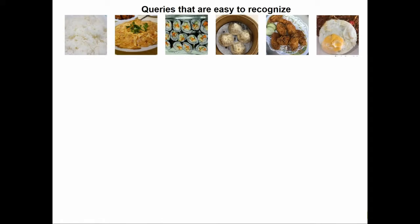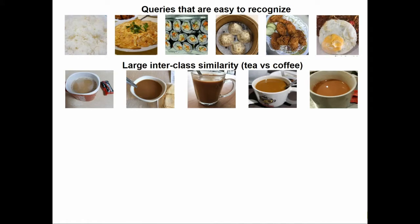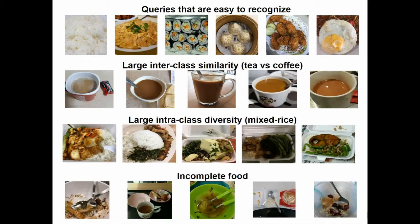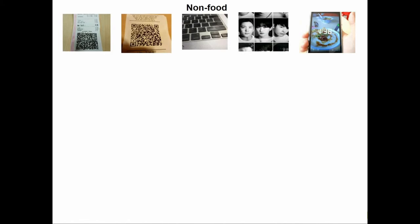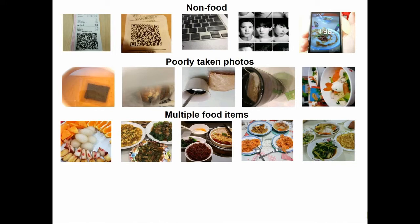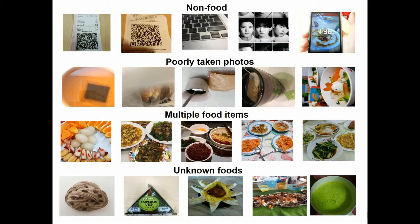We receive a variety of queries from our users. While most are easy to recognize, we face some challenging scenarios. We have cases of large inter-class similarity where different classes look similar, such as tea and coffee. We have cases of large intra-class diversity where images from the same class can look very different, such as mixed rice. Sometimes users send images of incomplete food. We also get several non-food queries, poorly taken photos, or even multiple food items together in one image. We also have cases of items that are possibly foods but the model is not trained to recognize them.